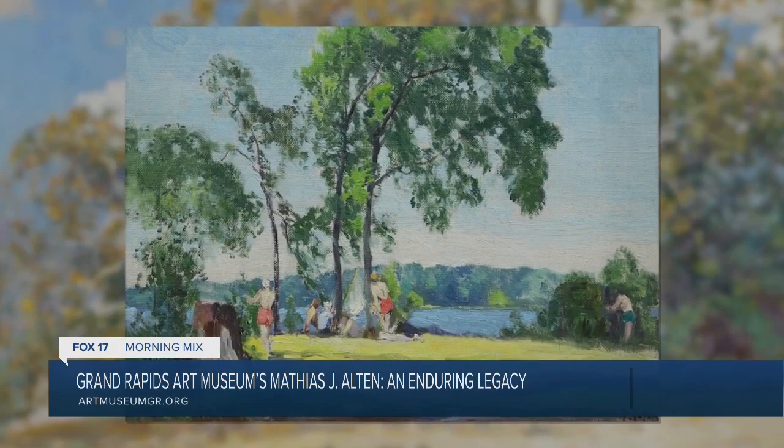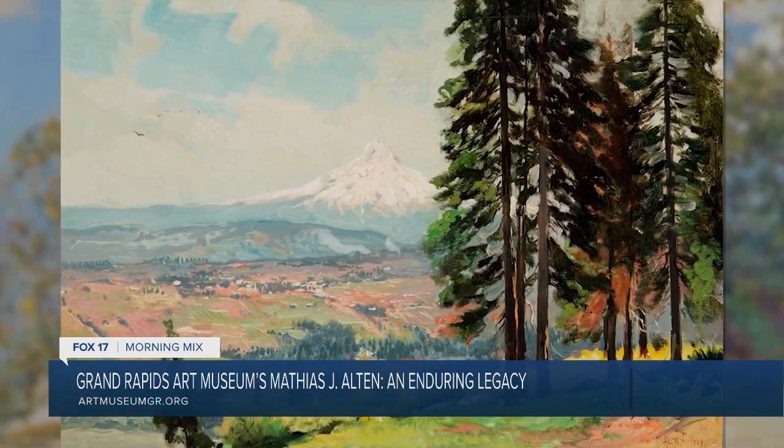Tell us a little bit more about it. I recognize some of these paintings because I know when I've been at some silent auctions and those types of things, these have been included and they go for a lot of money. So tell us a little bit more about him and his relevance to Grand Rapids.